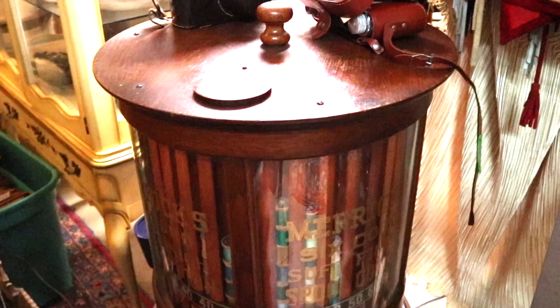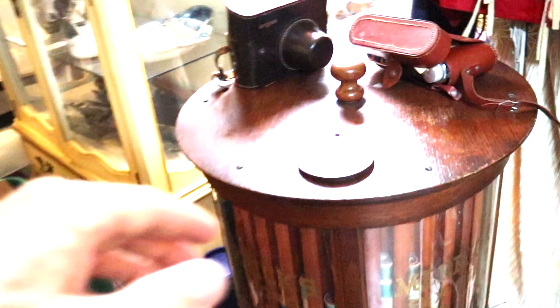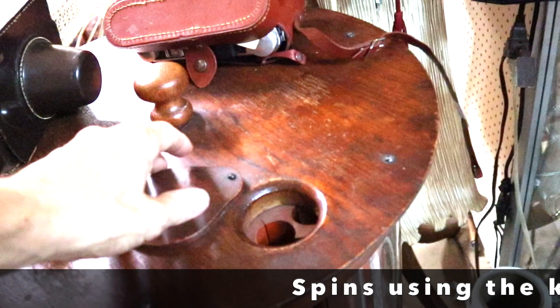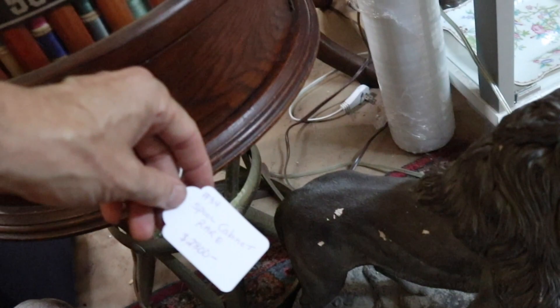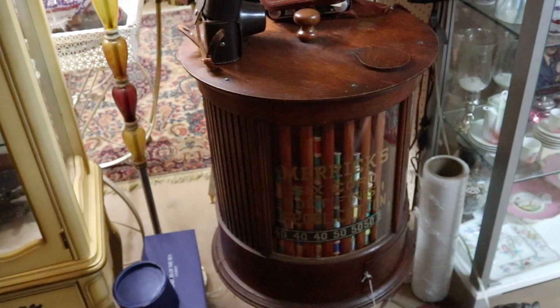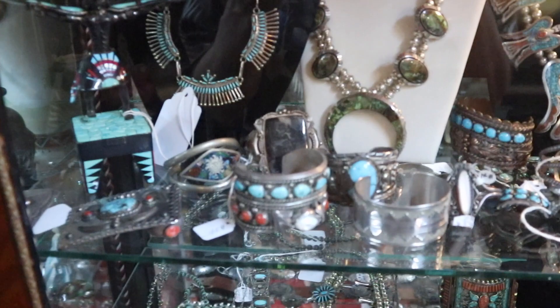Moving on, there's a really cool round spool display — we see lots of square ones but rarely round ones. This is neat because it rotates, the top opens, and that's how you spin it. There's a drawer underneath so you can take out individual spools. It's on a metal pedestal, and it's priced at $2,800 — but it is that scarce.